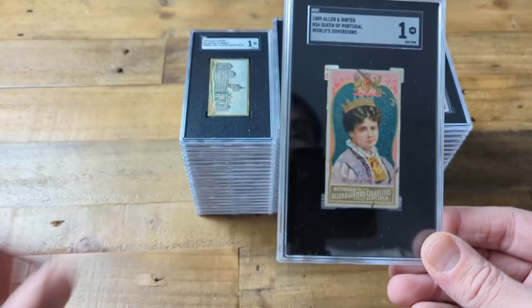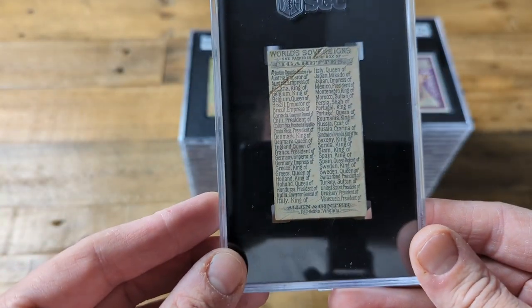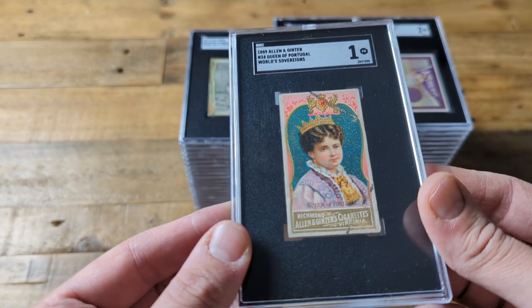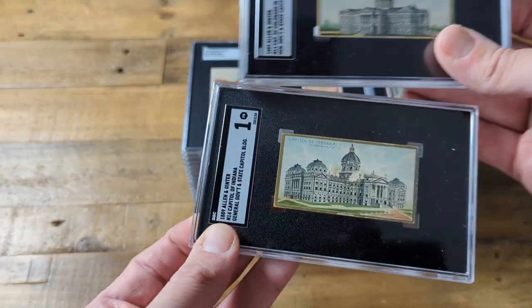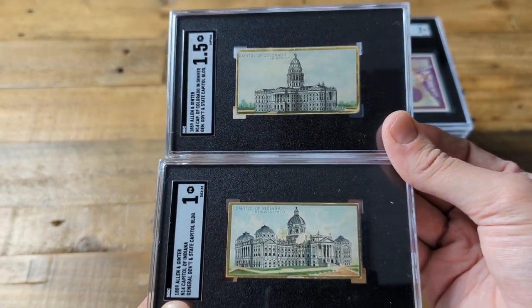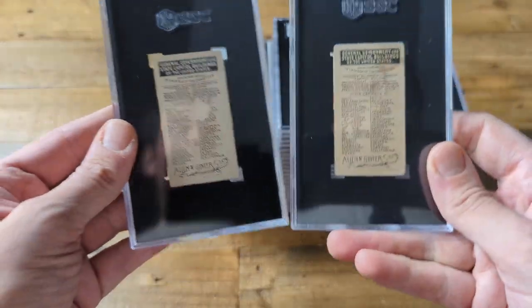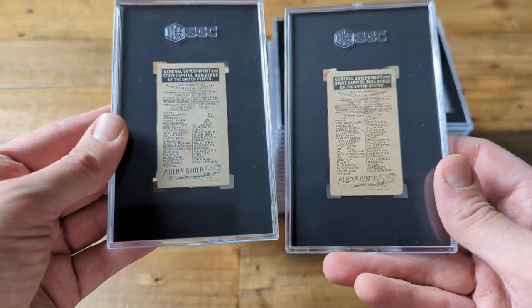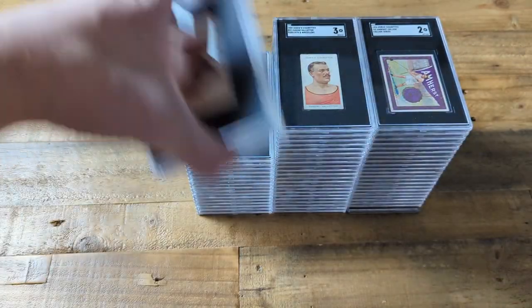Next we have a card from 1889 — the Allen & Ginter World Sovereigns set. This one features the Queen of Portugal and has the checklist on the back as well. These two are also from 1889 — a different Allen & Ginter set. We got Colorado and Indiana's capitol buildings depicted here. The Colorado example is in slightly nicer condition while Indiana has paper loss. Very cool cards, happy to have those both in my collection.